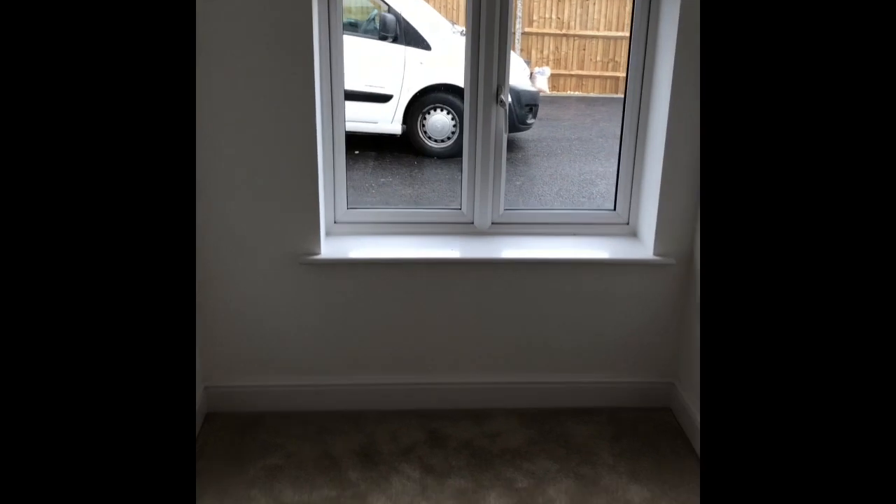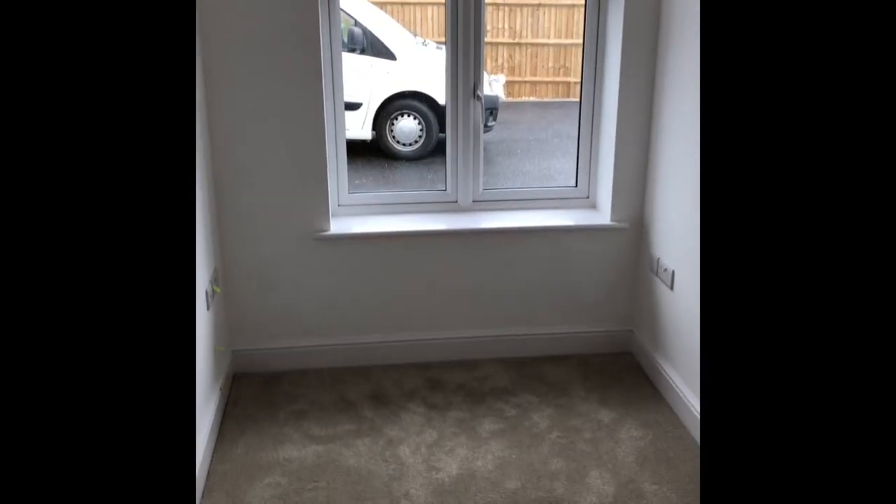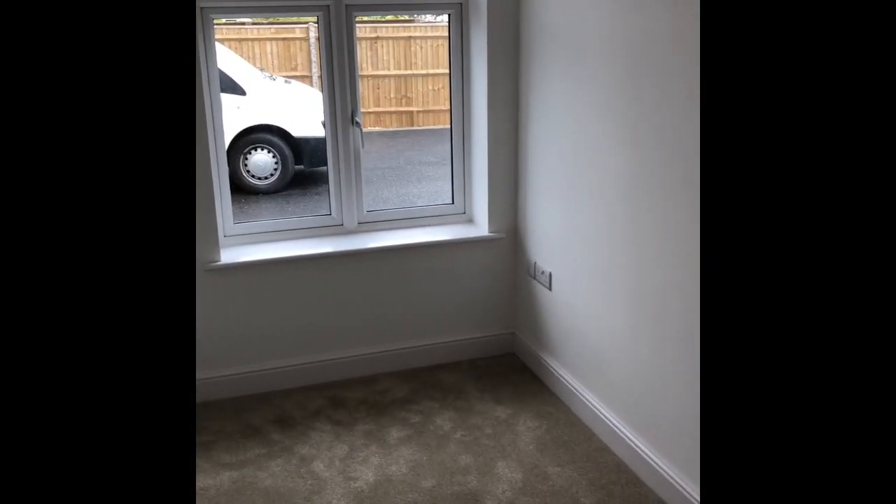Bedroom number three, or study — again at the front of the property. As you'd expect, there's a telephone point and a television point in here. It's quite a versatile room with a nice outlook. Obviously no through road, being a cul-de-sac, so it's nice and quiet in a tucked-away position, but still very convenient for local amenities and communities.